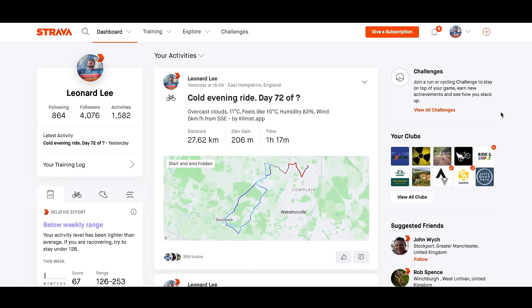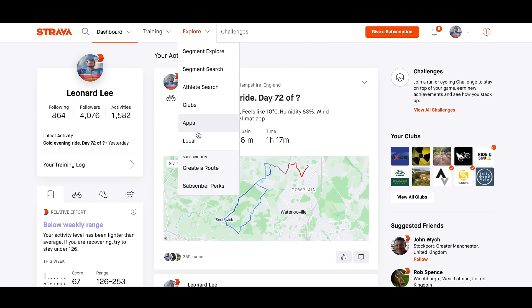In order to activate this completely free Strava perk, you'll need to log into your Strava account on a laptop or a desktop. Then once you have your homepage, come up to Explore and then come down to Subscriber Perks.